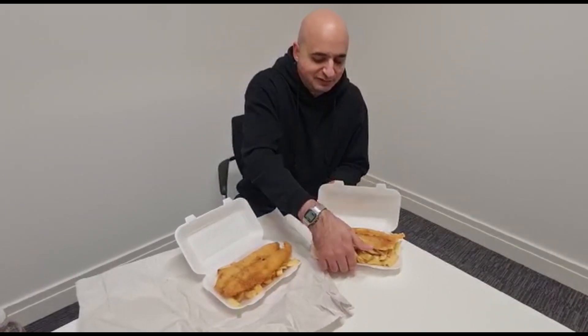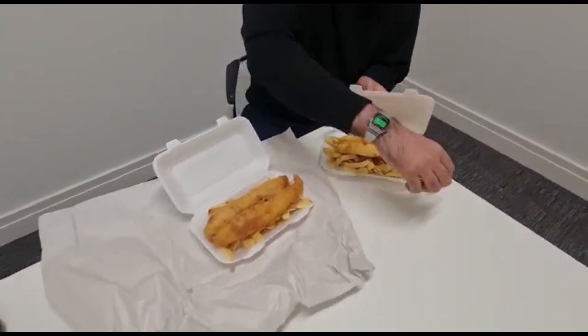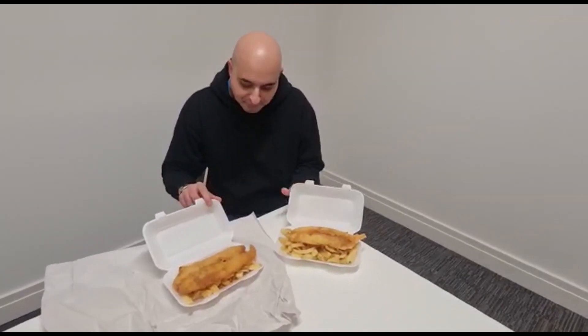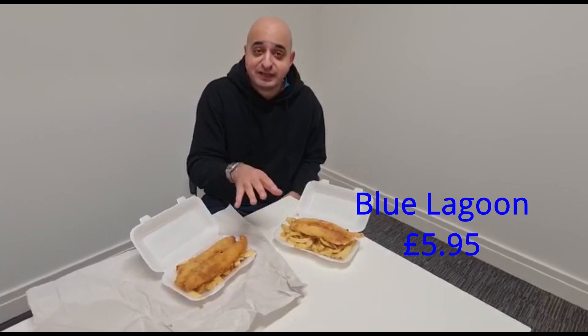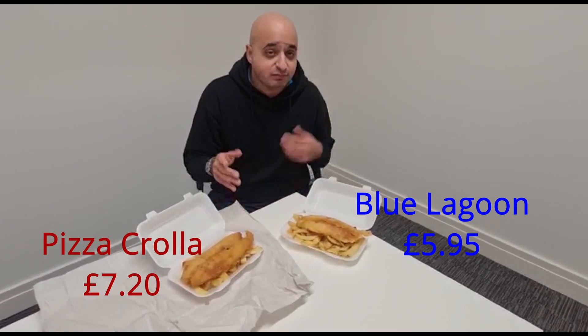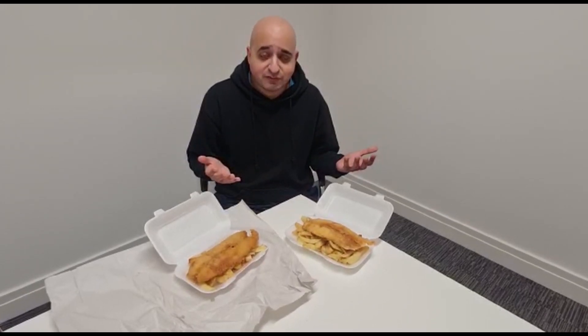So we've got fish and chips from both. This one is Blue Lagoon as you'll see from the underside of that box, and a chip comes flying out. That one is Blue Lagoon and this one is Corolla. They give you a can of Coke with it. The Coke's not really worth £1.30 by itself as a can, considering they get them for like £2 or so. Both are similarly priced, both adequate for what you'd expect for city centre places.